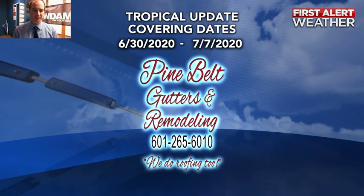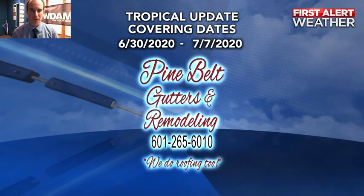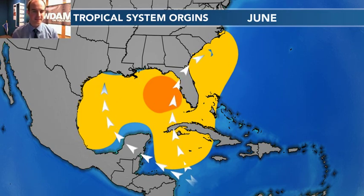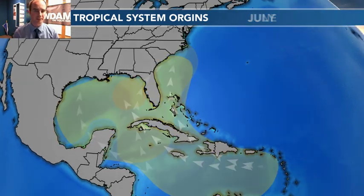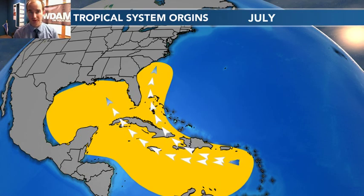Good afternoon folks. Chief Meteorologist Nick Lillia here taking a look at the tropical update for June 30th of 2020, brought to you by the good folks over at Pine Belt Gutters and Remodeling. This time of year, like we've been talking about the last couple of days, we're generally looking into the Gulf of Mexico, just off the East Coast, or down into the Caribbean. But as we move into July, we're starting to open the door for the entire Caribbean and even out toward the open Atlantic.